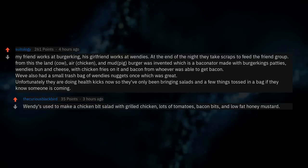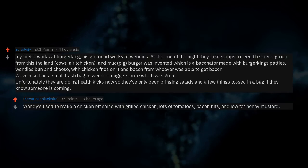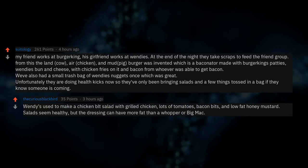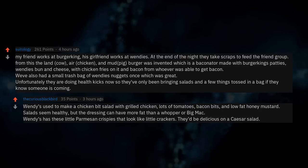Wendy's used to make a chicken BLT salad with grilled chicken, lots of tomatoes, bacon bits, and low-fat honey mustard. Salads seem healthy, but the dressing can have more fat than a Whopper or Big Mac. Wendy's has these little parmesan crispies that look like little crackers — they'd be delicious on a Caesar salad.